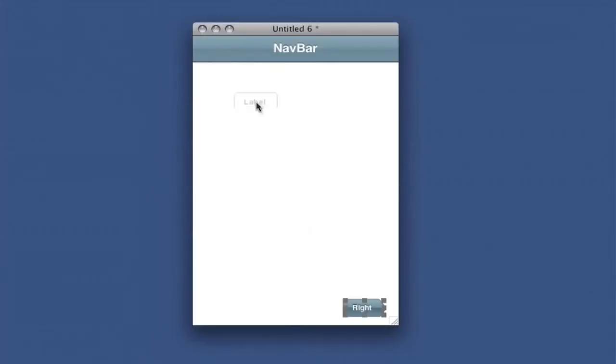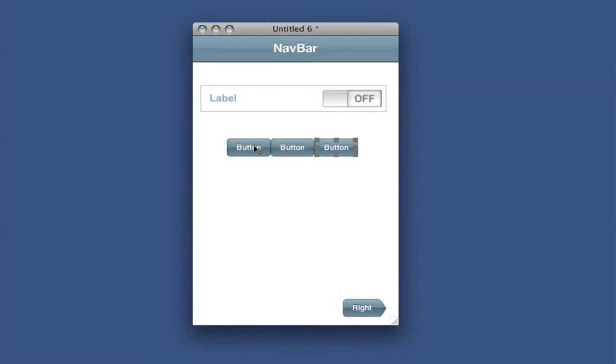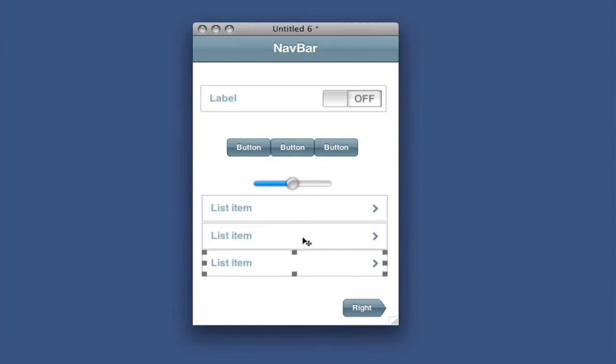You could create graphical interfaces using LiveCode, whereas with Comal it was all text-based and really boring. With LiveCode it's very easy to find errors because it highlights them, whereas with Comal we had to run through and look through the code ourselves to find errors, which took ages.